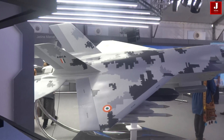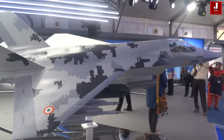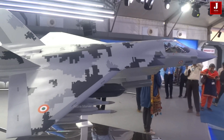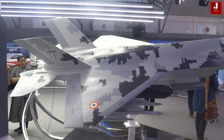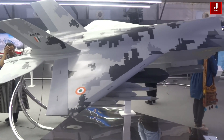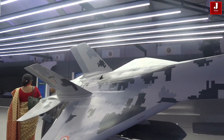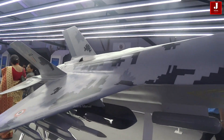The AMCA is an advanced Indian fighter jet featuring a single-seat, twin-engine design with all-weather capabilities and fifth-generation stealth technology. It is being developed for both the Indian Air Force and the Indian Navy, aiming to enhance India's combat prowess with its multi-role versatility.